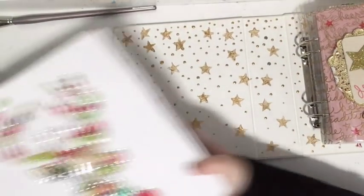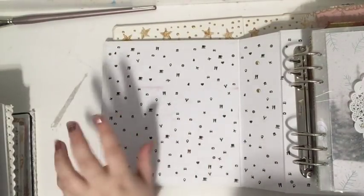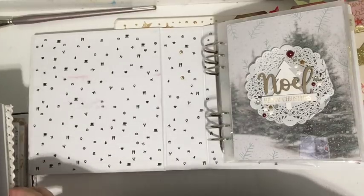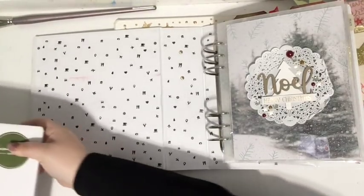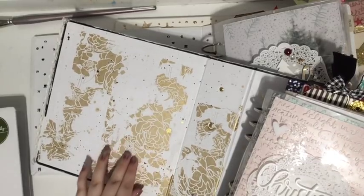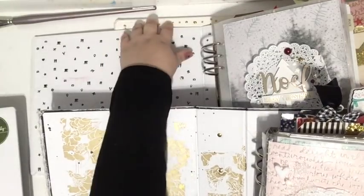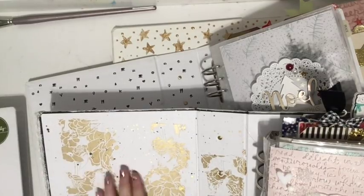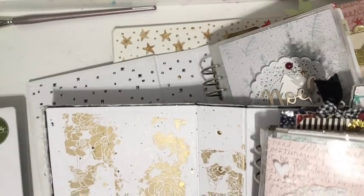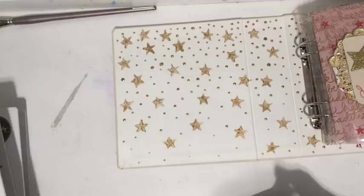The second year I used stamps to stamp little icons — travel icons, winter icons, and Christmas icons — because I was going to Uganda so there was a lot of traveling that year. My third year I did something different on the inside cover: I used stencils, a silk screen stencil and gold paint, and splattered it. All three I really love. This one might be my favorite just because of the floral — it's not perfect, it's kind of distressed, but I love it.